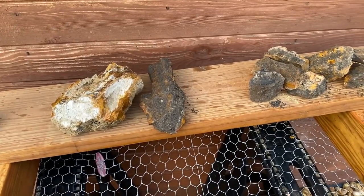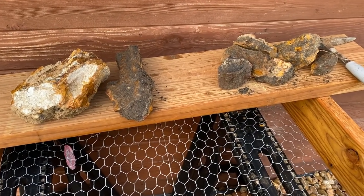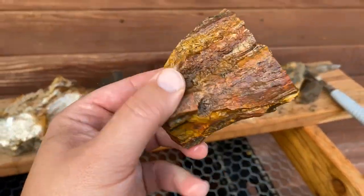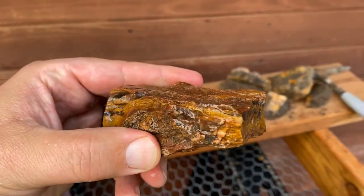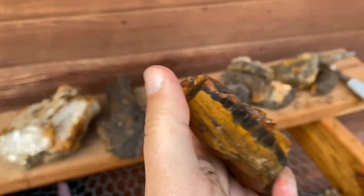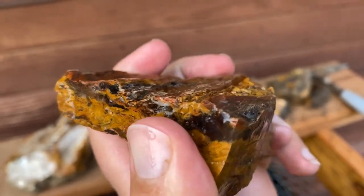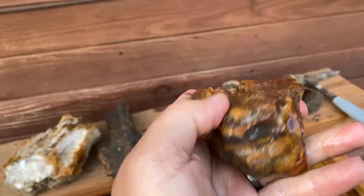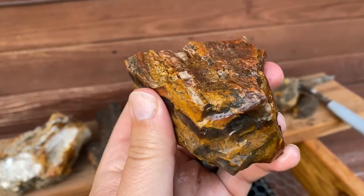I figured nobody really wants to watch me spray down the rocks individually, so I'll just show you the finished product as I do each one. If you guys remember this piece we found — there's that big old agate band right there. Really neat — that would look pretty cool cut up into some slabs, or just kept how it is. They're all pretty cool in their own way.